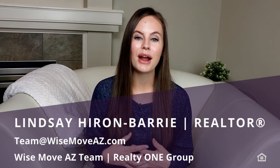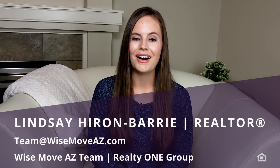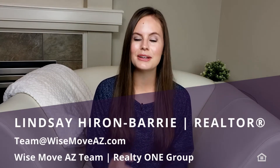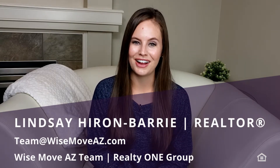If this is your first time here, welcome! If you've been here before, thank you so much for coming back and for spending your time with me. My name is Lindsay and I'm a proud Anthem resident and your local realtor with the Wise Move AZ team at Realty One Group. On this channel, we have a lot of fun talking about all things Anthem and real estate every single Thursday, and we absolutely love having you along for the ride.